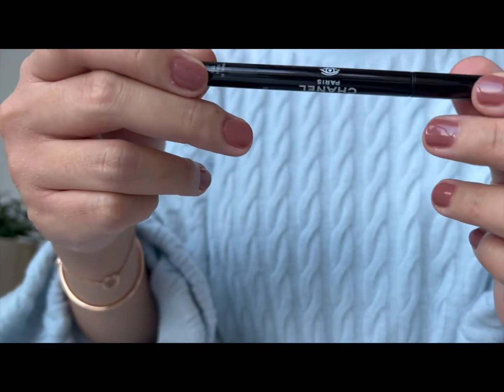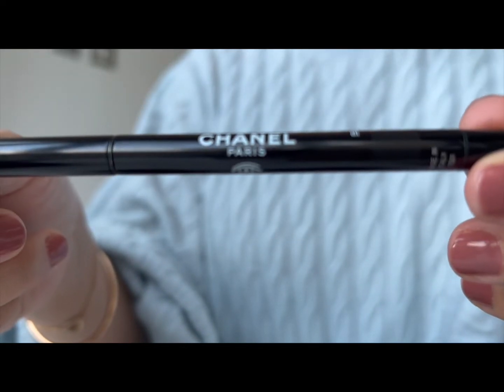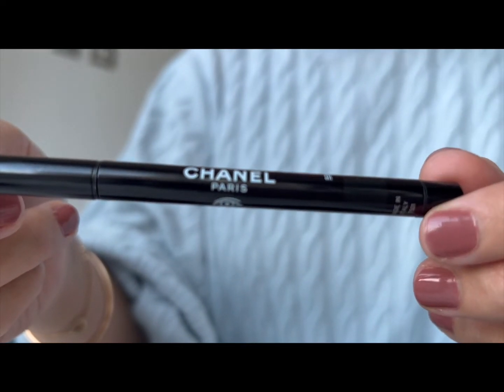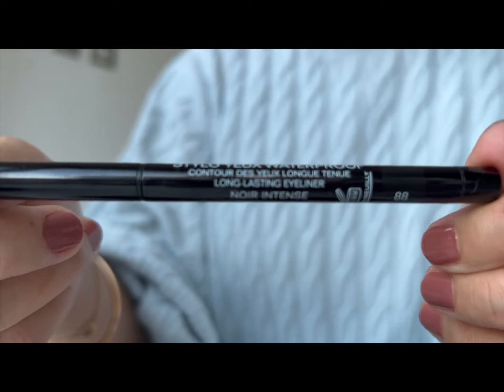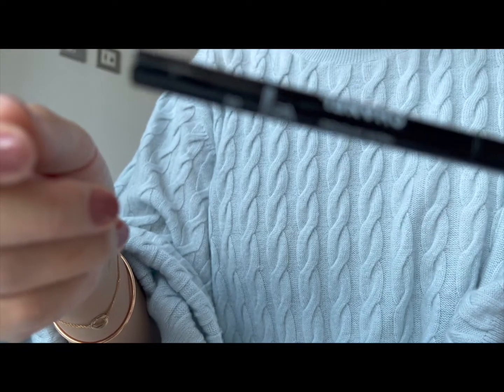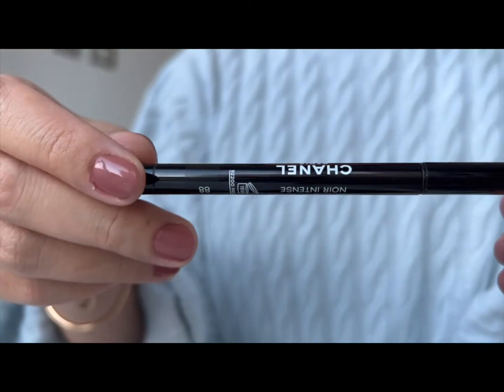For eyeliner, I would use the Chanel eyeliner in number 88, Noir Intense — just an intense black. I really like these; the eyeliners are quite long-lasting and they don't bleed on my lower lash line. So I really like this.